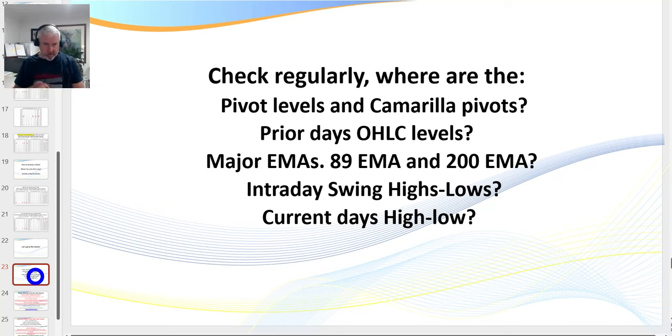We're about 24 minutes in, so I'll be quick. Let's look at some charts — I've also got a live chart here which I'm going to pull over. The markets are ticking quite nicely. What I look at on my charts: pivot levels, Camarilla pivots with the prior day's open, high, low and close; the major EMAs — the 89 and 200; our intraday swing highs and lows; and the current day's high and low.